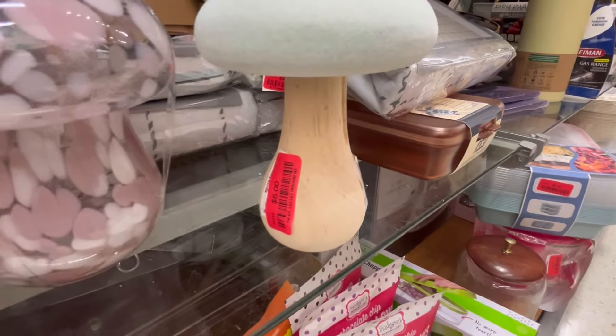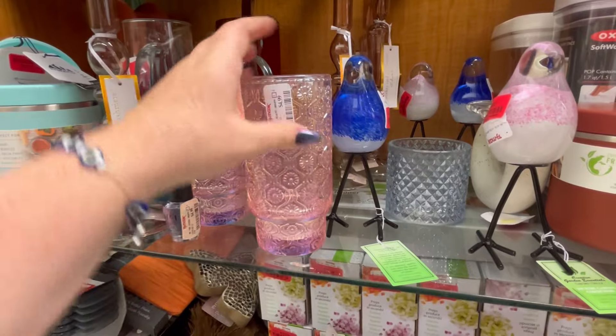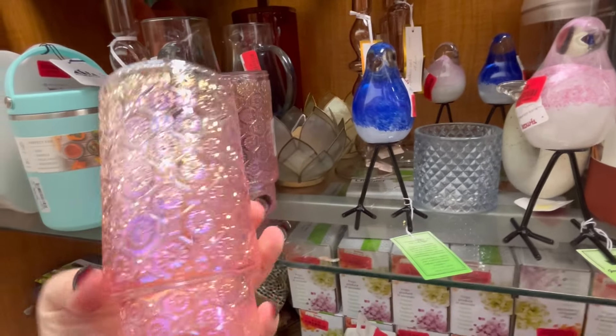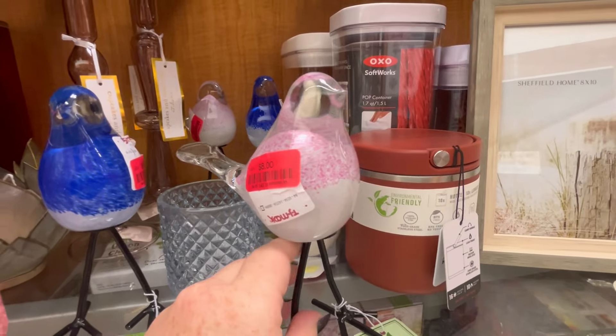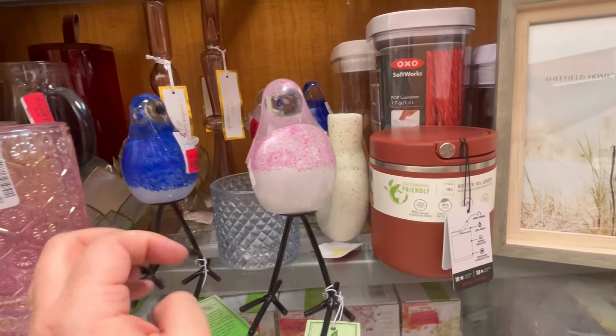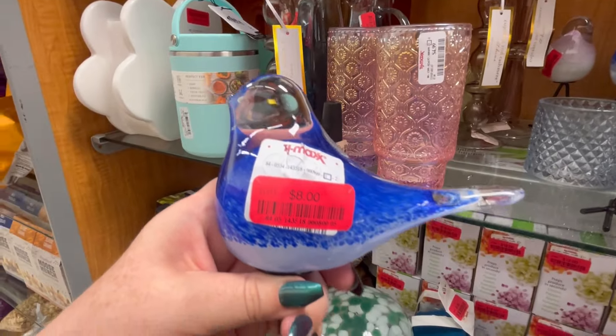I feel like I just highlighted these like a month ago — I thought they were part of the spring decor, but I don't know. These little pink glasses — $4.99. Really pretty. These little birds are on sale too. I still struggle sometimes to see the prices, but they're $8.